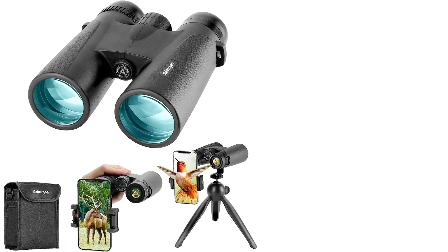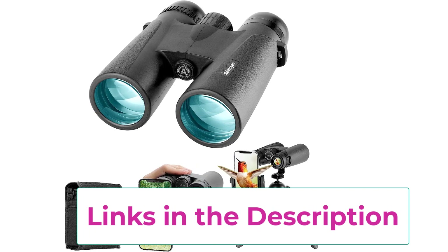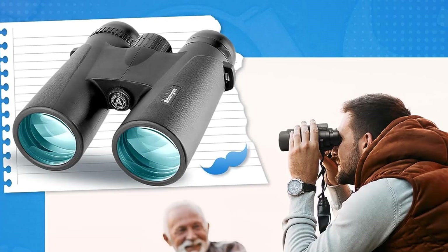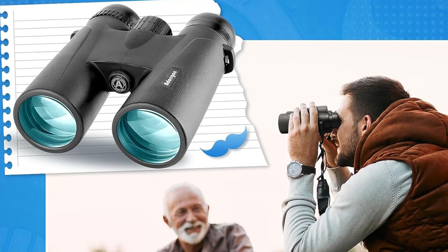The 360-degree rotatable and stable tripod features a unique ball head design that can rotate 360 degrees to meet all your photographic needs. Thicker and stronger leg tubes with non-slip rubber feet enable you to find the perfect shot and take clearer and brighter pictures easily — capturing wonderful moments in the distance to share with your friends.